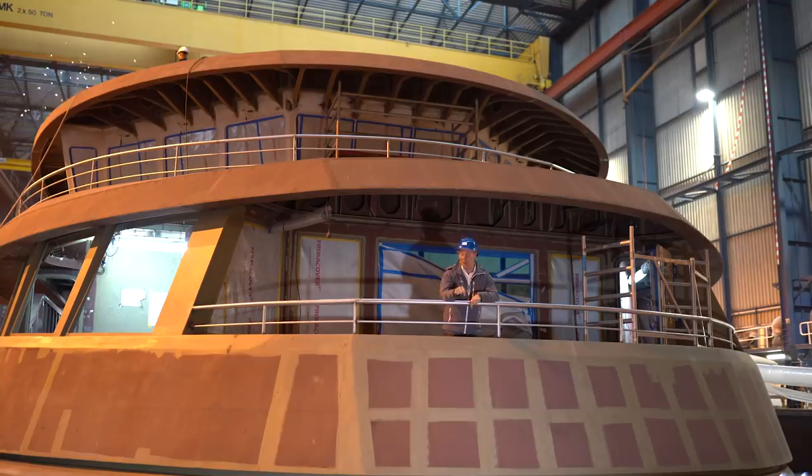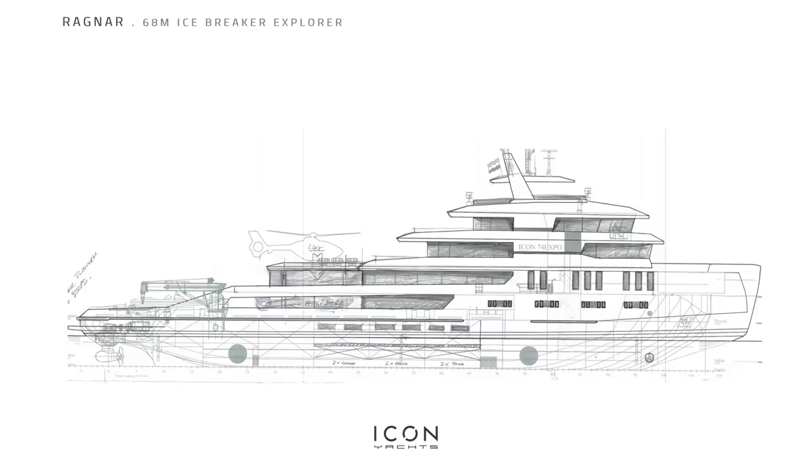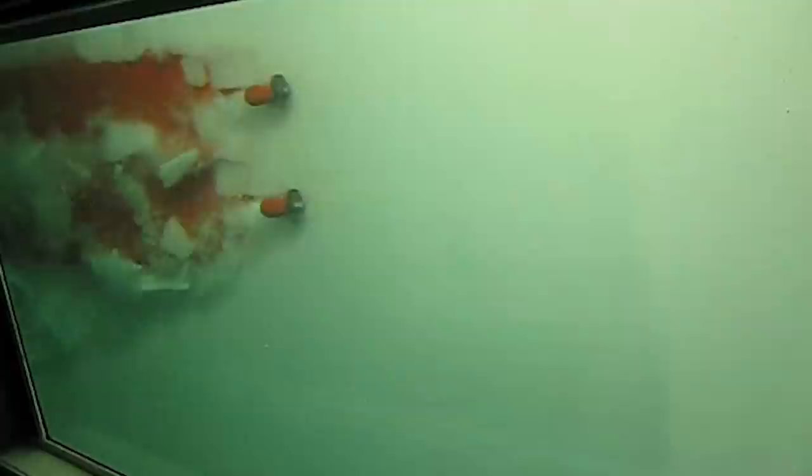We'll start with Project Ragnar. If you are a regular viewer of my channel, you'll know that I visited the Icon shipyard late last year to cover the construction of this yacht. Her design from the table of Redmond Whiteley Dixon is enough to make her stand out from the crowd, inspired by medieval war history. That high bow really conjures images of a medieval knight's helmet. She is actually a conversion from a multi-purpose support vessel with an ice-breaking hull and a special propulsion system that can back the yacht out of a tight spot by making slush puppies of the ice as it goes.